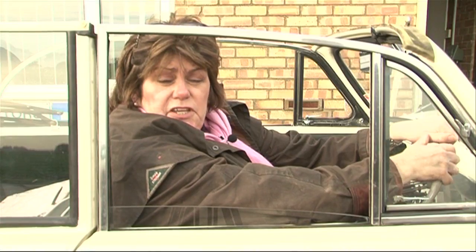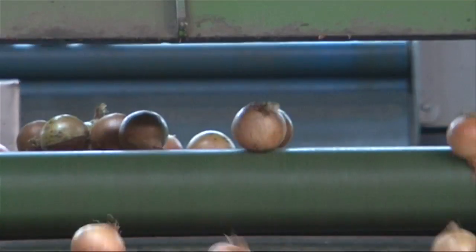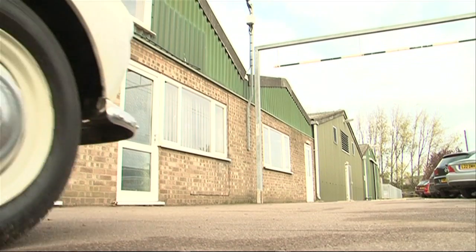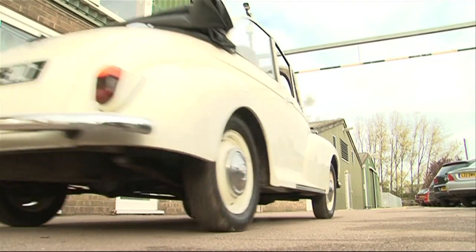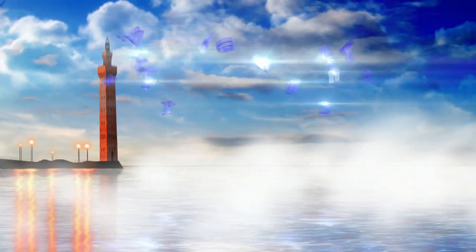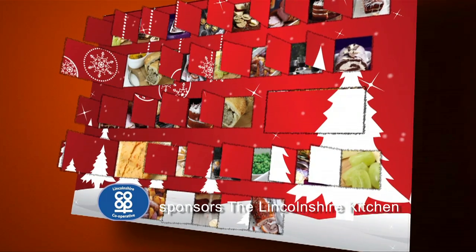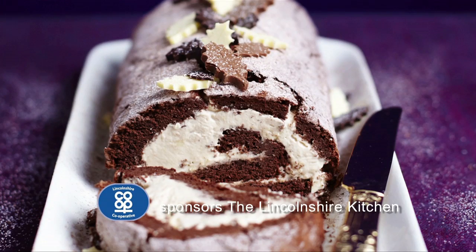25% of the UK's onions come out of this factory. Isn't that amazing? Lincolnshire Co-op sponsors The Lincolnshire Kitchen.